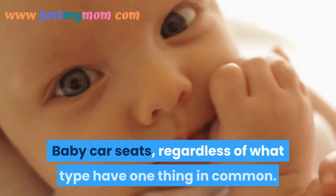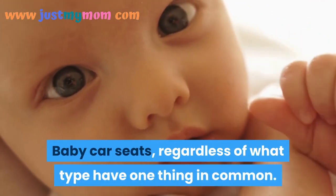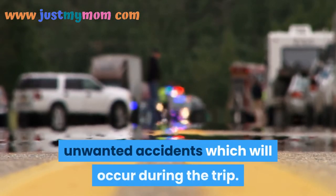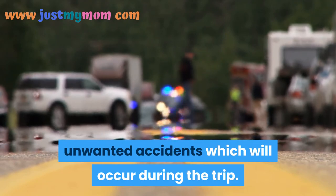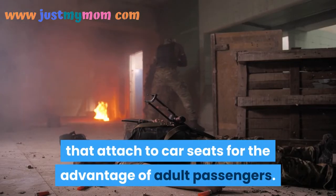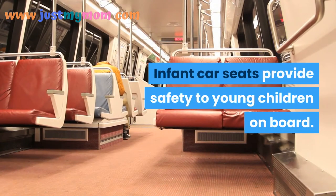Baby car seats, regardless of type, all share one thing in common: they are designed to protect the baby from accidents during the trip. Just as seat belts protect adult passengers, infant car seats provide safety to young children on board.